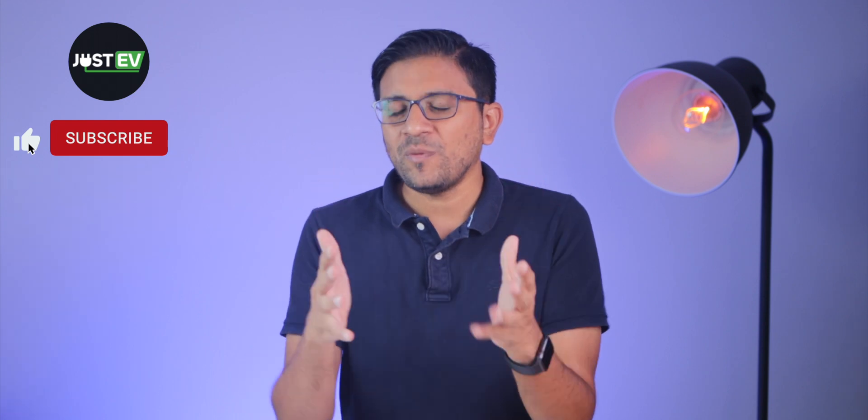What are your thoughts about this electric scooter? Let us know in the comment section. This was a new video from Just EV — I'm Amit, and I hope to see you guys in the next video. Thank you and goodbye.